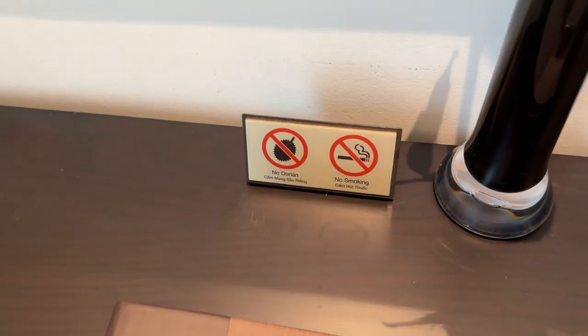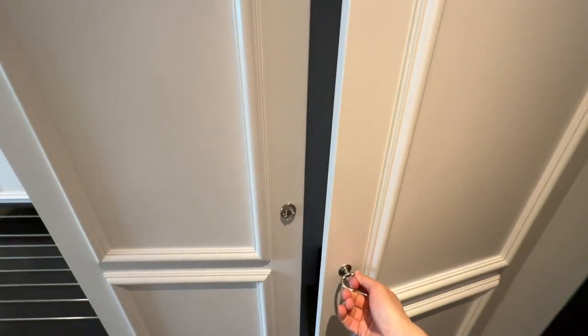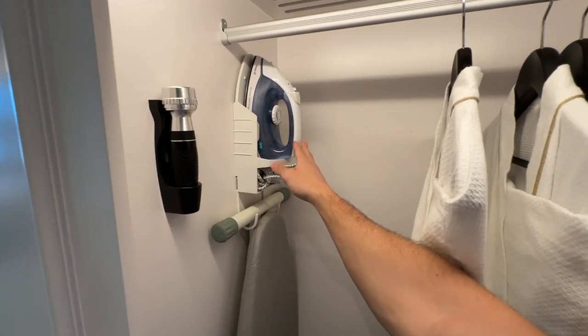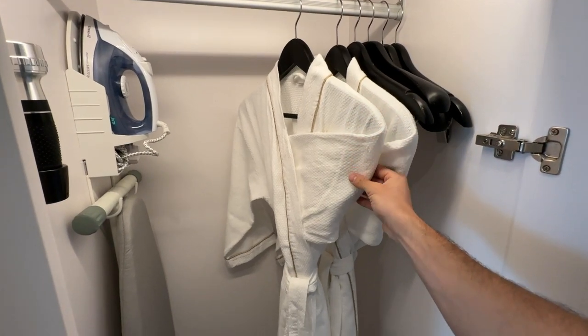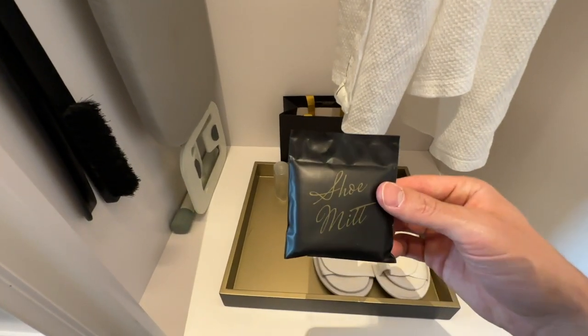Have you noticed how some hotels in Asia have the 'do not disturb' sign? Right across the bathroom is a wardrobe, although it's a bit on the smaller side. Inside, we've got a torch, an iron, an iron board and two cozy robes. We have some more items at the bottom, including two pairs of slippers.